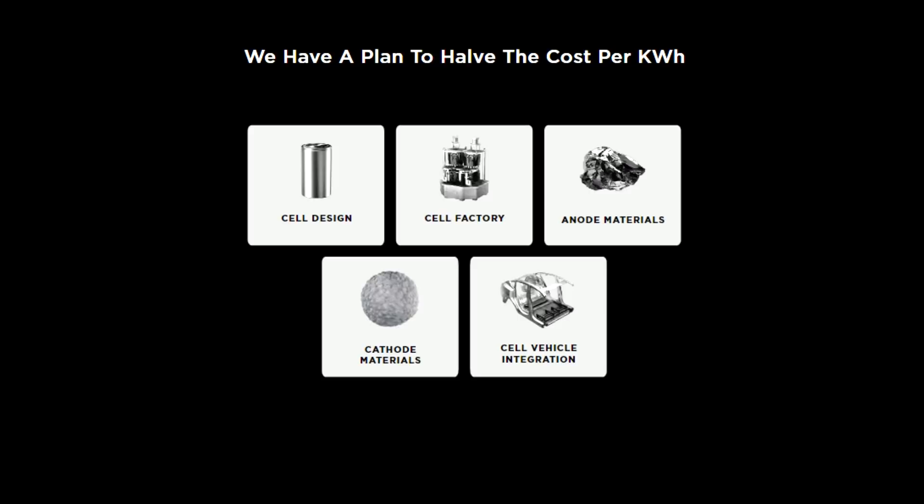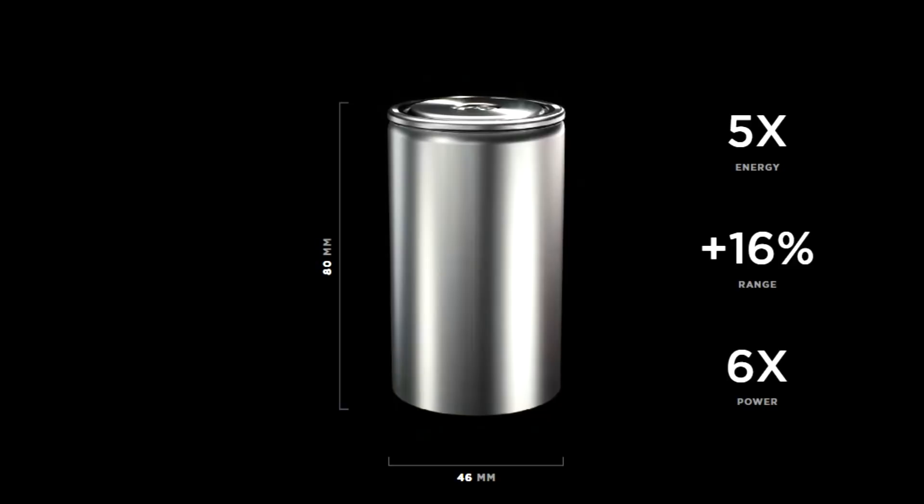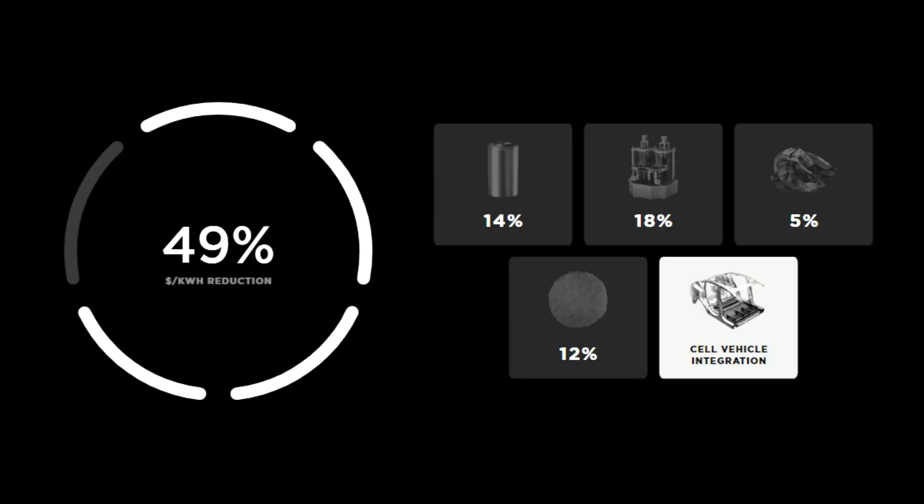Here one more time is the plan — not only the cell design we know now, but also the cell factory, and then the cathode materials and the factory we will see in Austin, as well as the integration inside the car. Based on Battery Day, we know it will be five times more energy, 16% more range, and around six times the power. This is very important to understand and very important for Tesla to further reduce costs — which is exactly what we are seeing here. The integration in the vehicle is already happening and there will be more efficiency in the future when the cathode factory in Austin is operational.